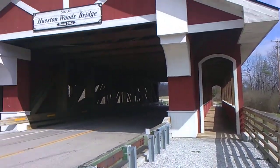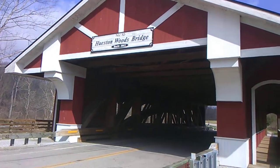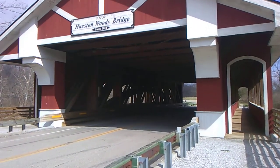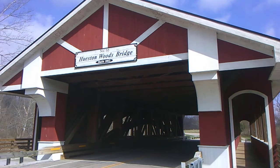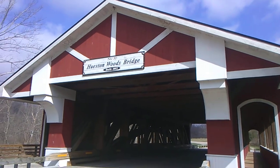Absolutely unbelievable. We're fascinated by the covered bridge for sure. We got something else down the road we want to show you as well.